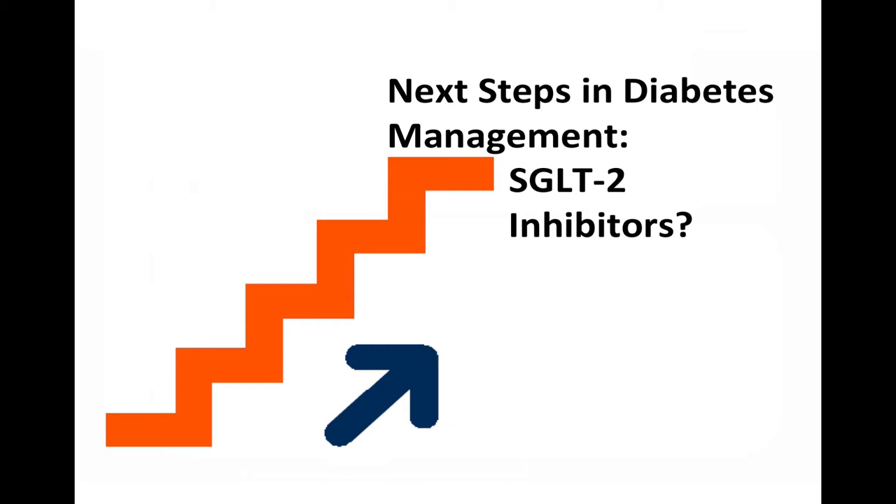Given the creation and rapid expansion of the SGLT2 inhibitor class, it is important to evaluate the role these new medications play in the management of diabetes. Over the next few minutes, we will review current diabetes management and how the SGLT2 inhibitors work, examine the design and results of the Cantata SU trial, and discuss how this evidence impacts patient care.